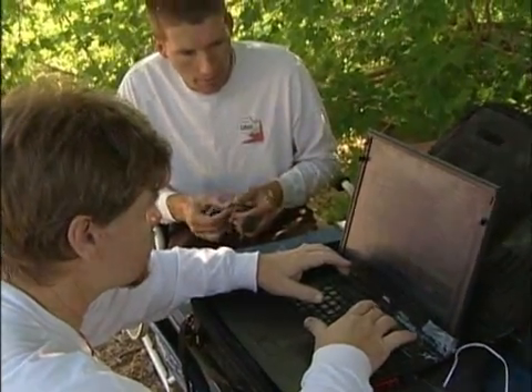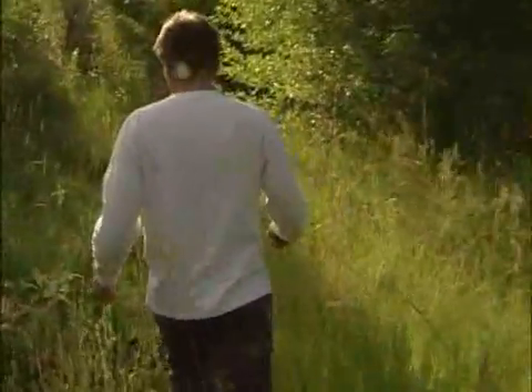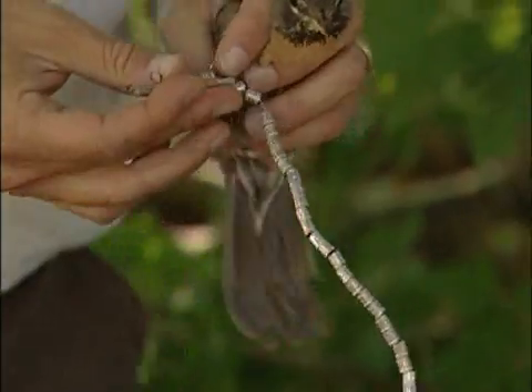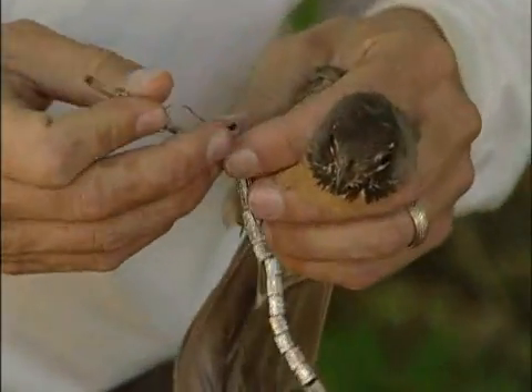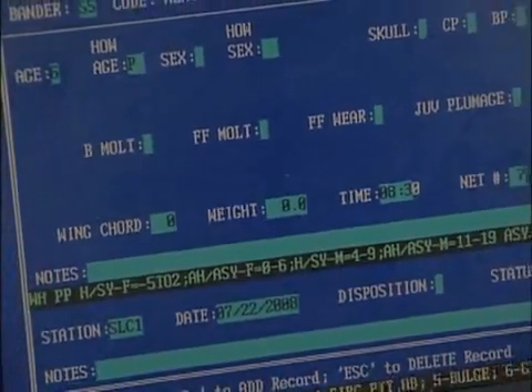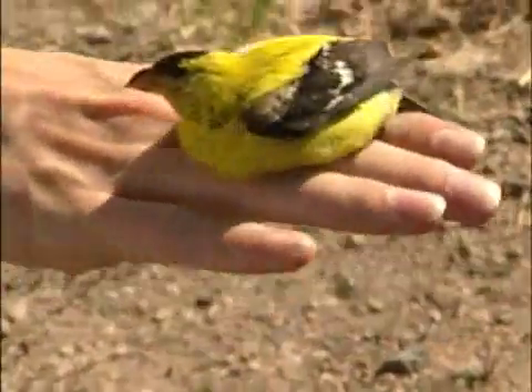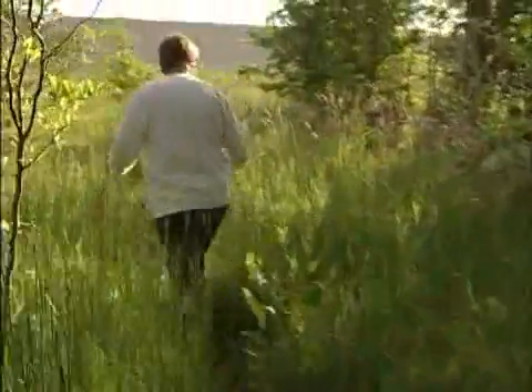This is part of a riparian sampling effort. We set up nets and we catch birds and we band them — it's part of what's called a MAPS program, which is monitoring avian productivity and survivorship. We're trying to see how long birds live, what percentage of the birds live from year to year, the numbers and kinds of species in here, the numbers of individual birds, and how many young each kind of bird produces.